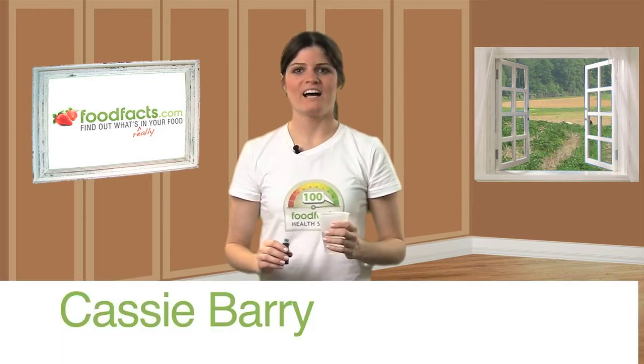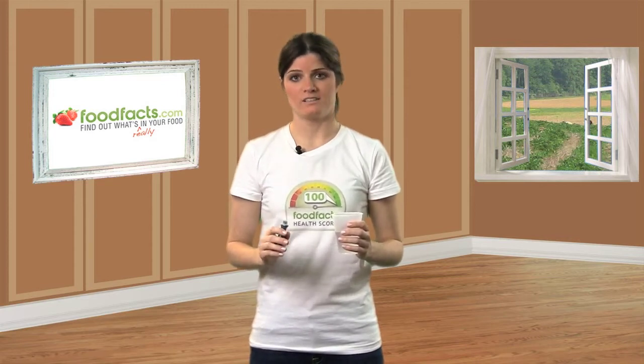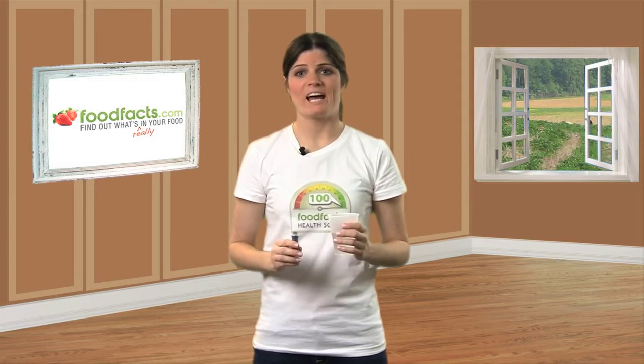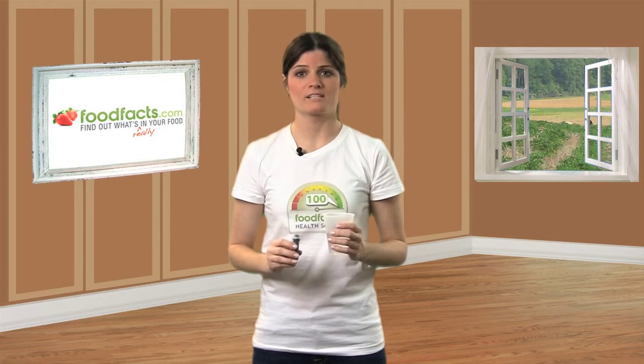Welcome to Food Facts TV, I'm Cassie Berry. Let's talk about a group of controversial ingredients: artificial colors. A warning flag should go up anytime we're adding anything artificial to our food, and artificial colors are no exception.